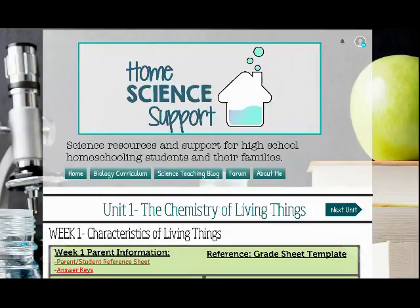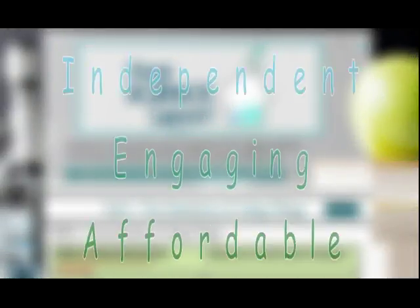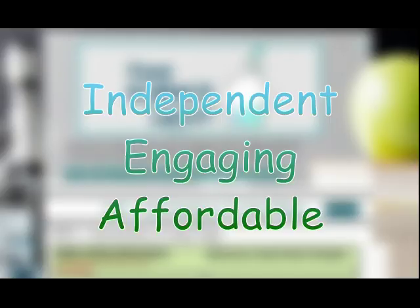On our website, you'll find a biology curriculum that is independent, engaging, and affordable.